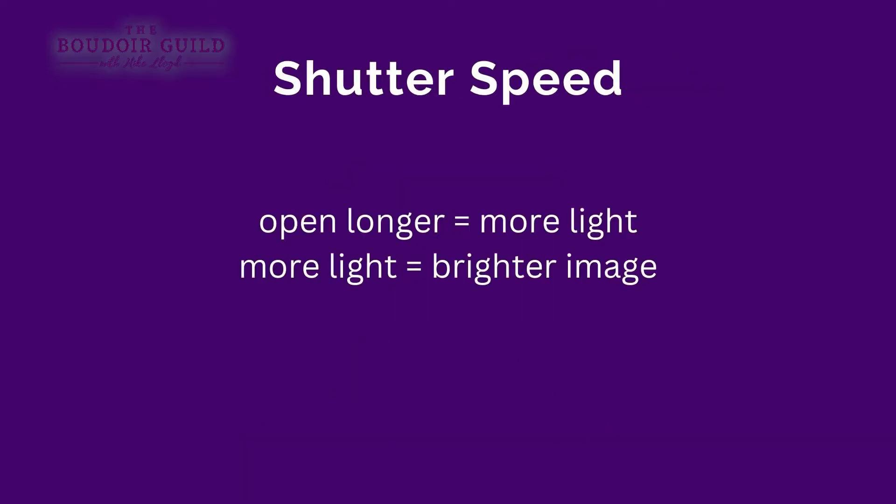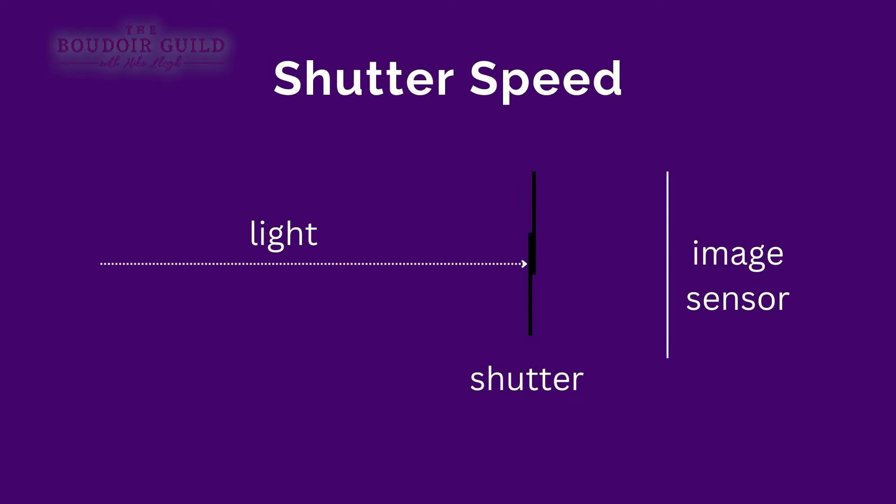Shutter speed. When the shutter is open longer, more light comes in, and you get a brighter image. Think of the shutter as a set of curtains over a window — the two components that open and close are actually called curtains. The longer they're open, the more light will come into the room. In your camera, the light is stopped by the closed shutter; when it opens as you take the photo, light hits the image sensor; then the shutter closes and no more light hits the sensor. That is the end of your exposure — the photo is taken.